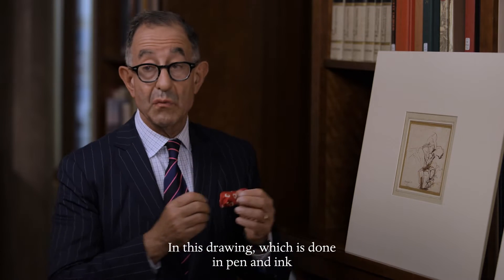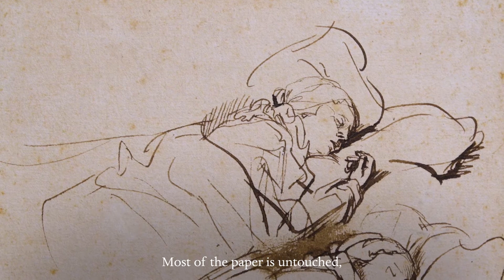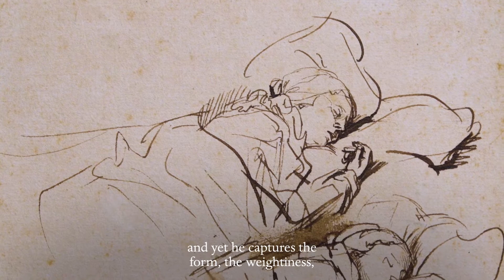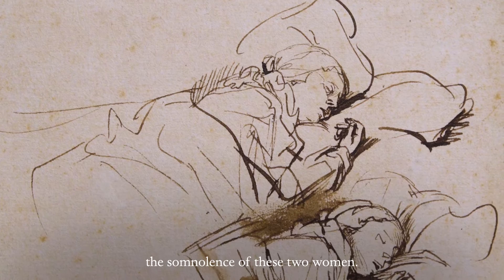In this drawing, which is done in pen and ink with slight wash with a brush, we see two women sleeping. Most of the paper is untouched, and yet he captures the form, the weightiness, the somnolence of these two women.